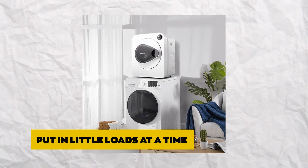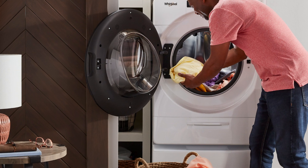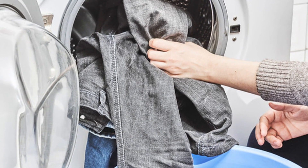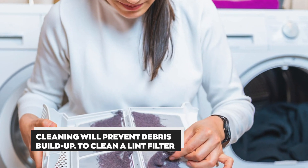Put in little loads at a time. Avoid overloading your dryer. Put the required amount of clothes in your dryer to allow air to flow freely so your clothes can dry. Clean your lint filter and air vent regularly — cleaning will prevent debris buildup.